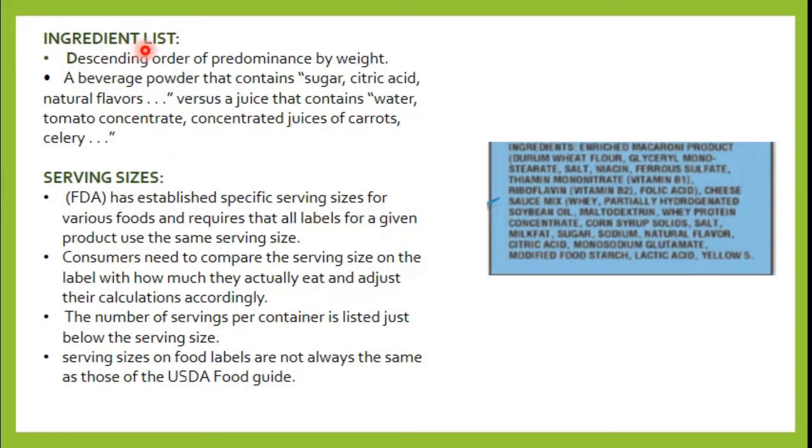The first feature is the ingredient list. When you see a food label on a product, you can see that the ingredients list is written in descending order by weight. The first ingredient has the greatest weight, and then it decreases. For example, in an enriched macaroni product with durum wheat flour, the wheat flour will be listed first because it is present in the highest amount, followed by other ingredients in decreasing amounts.